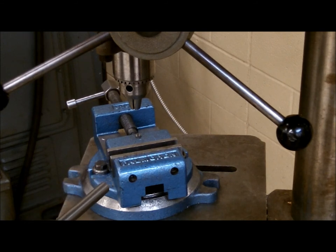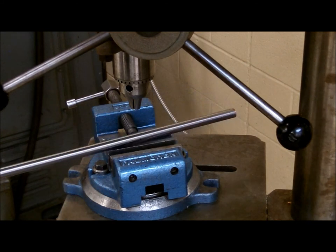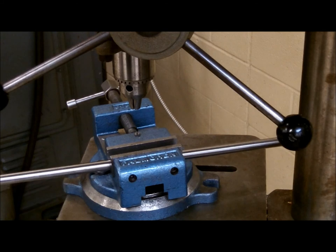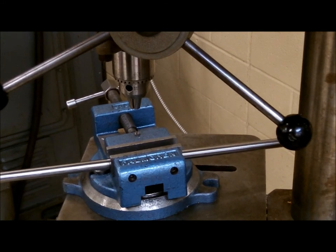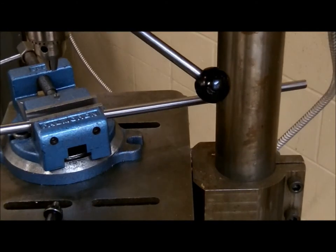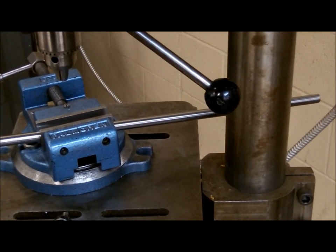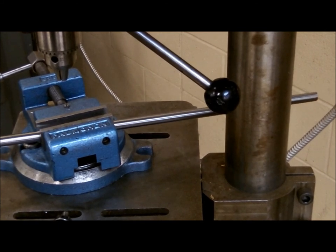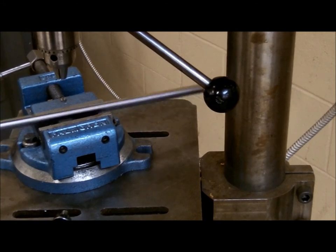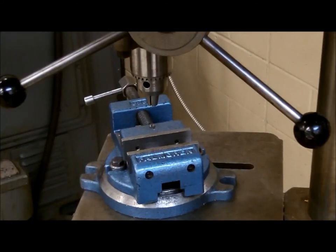If you are using a part that is long enough to extend beyond the vise, it is always best to extend the part beyond the column — the column that holds the head, vise, and table. This way, if the drill were to hang in the part, the part will stop when it reaches the column if the material were to slip from the hold-downs or the vise.